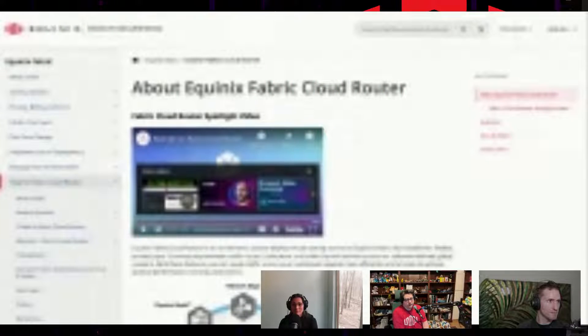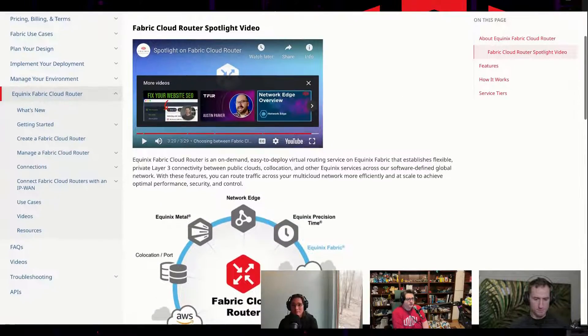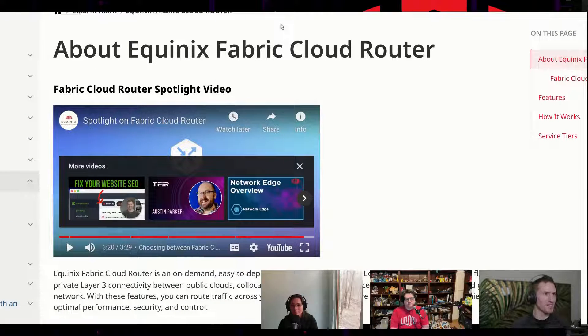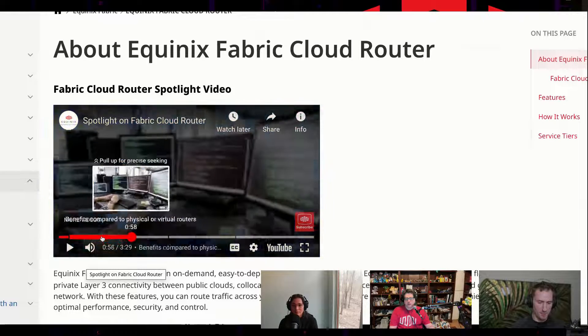There's a spotlight video for Fabric Cloud Router that gives you a quick four or five minute walkthrough of what Fabric Cloud Router is and an on-ramp to get you started. Do you want to share your screen so we can see what it looks like in the interface?